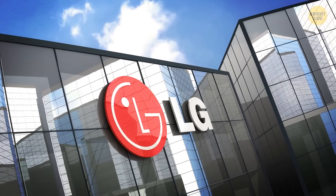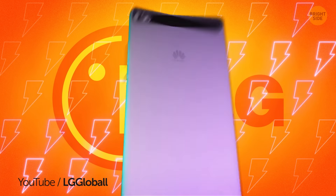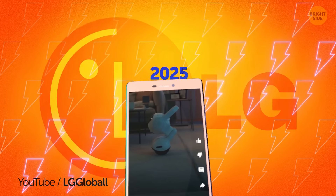However, Samsung isn't alone in the quest for a spot in your living room. LG is hot on their heels, boasting about their own companion robot set to make its grand entrance in 2025.